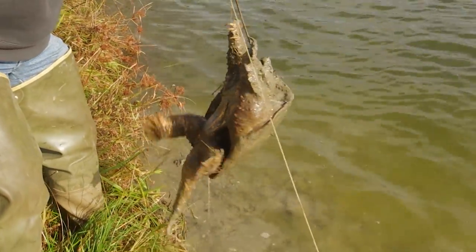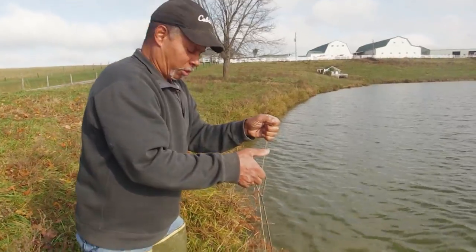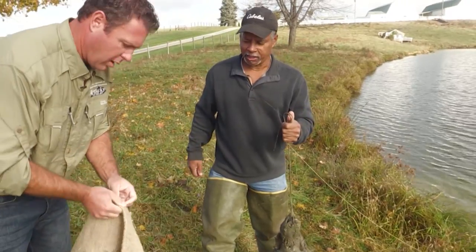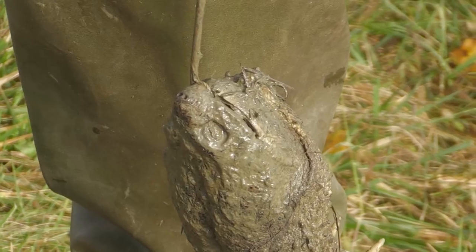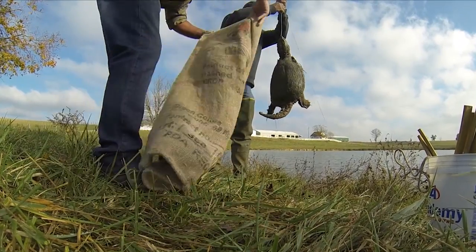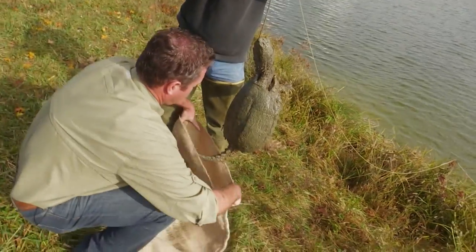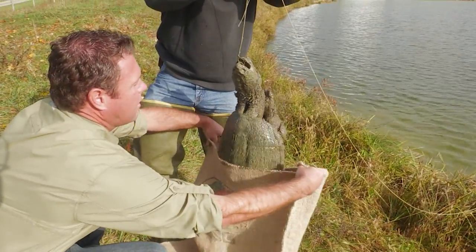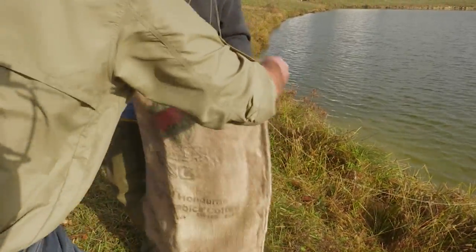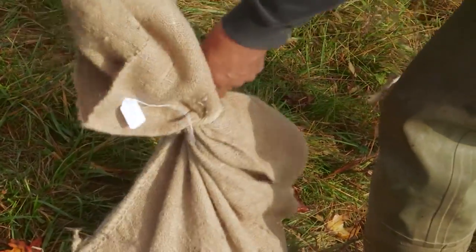Wow, that is pretty cool. What do you think that turtle right there weighs — in the eight to ten pound range? No, this turtle would probably go 12. All right, awesome. You going to remove the hook or just cut the line? I cut the line. That turtle is a little heavier than I thought — probably at least in the 10 to 12 pound range.